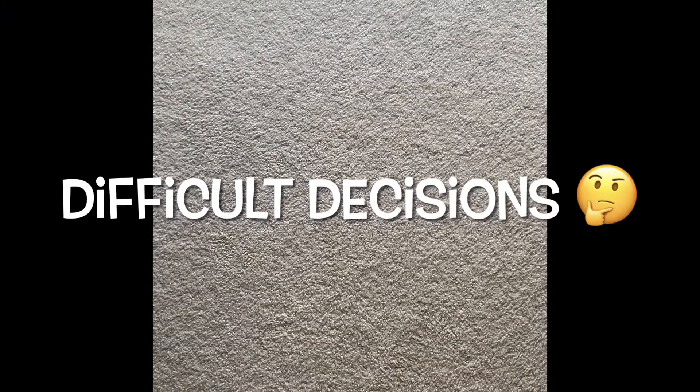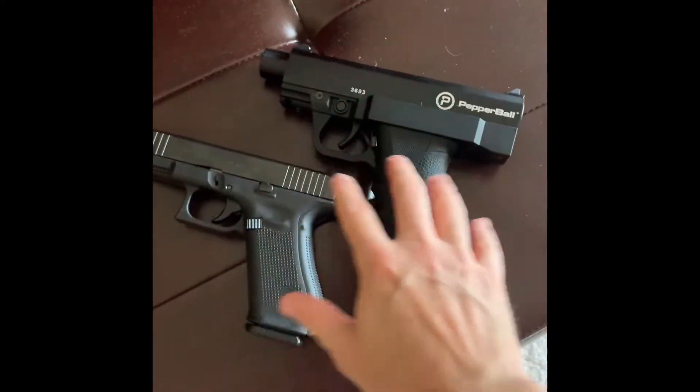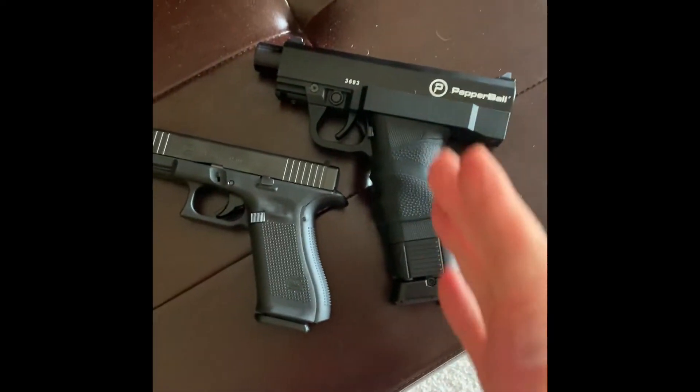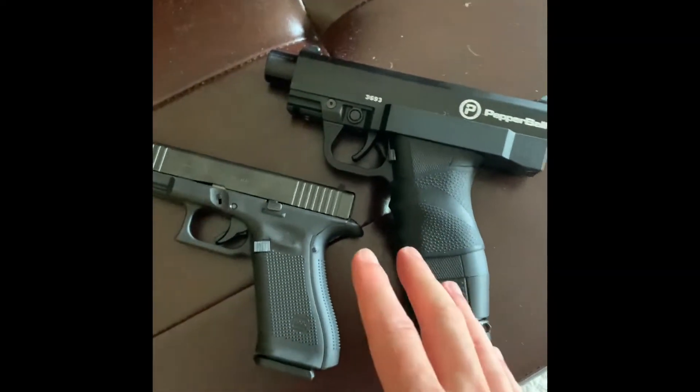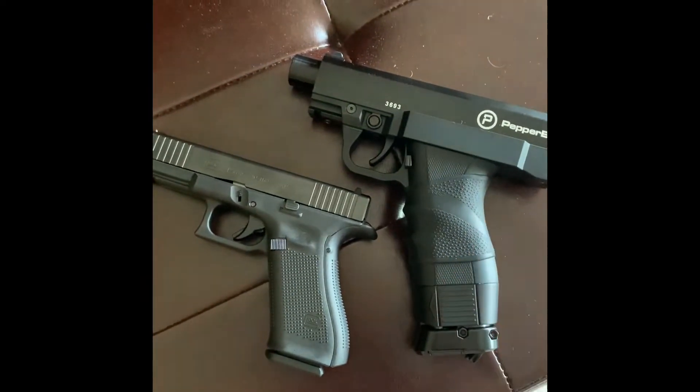You're hearing noise, something's outside, you check your phone - it looks like somebody's out there but you can't tell if they have a firearm or not. You have to make a quick decision: what are you going to do? Which one are you going to grab? It's a very difficult decision to make in a spontaneous moment. What do you grab? Let's talk about this a little more.